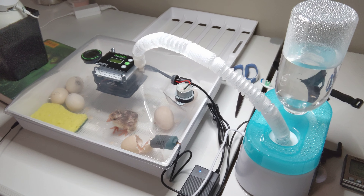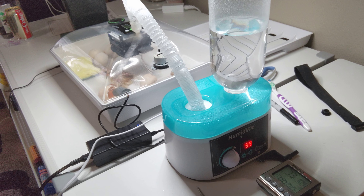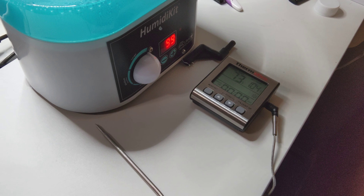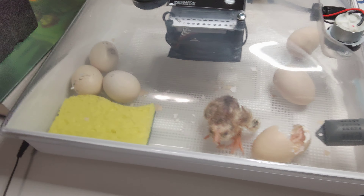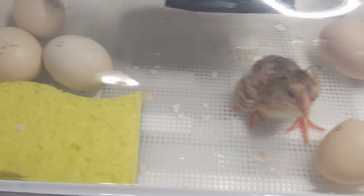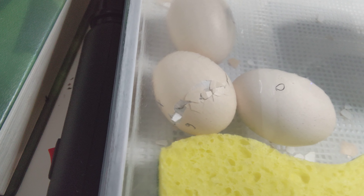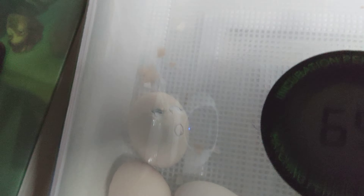Alright, so here's the incubator set up. I've got a humidifier over here. That's not in. And I've got one just popped. So I've got one little baby, and the baby's doing the zipper thing.